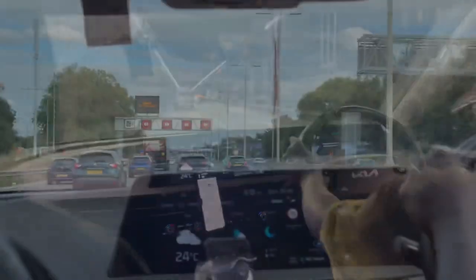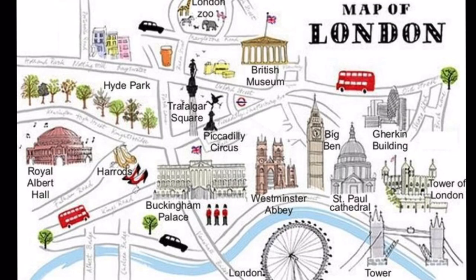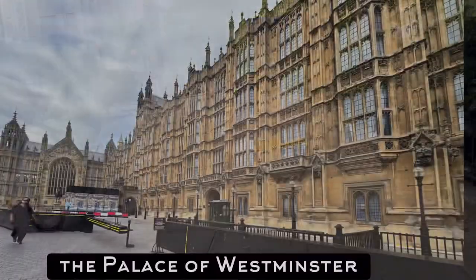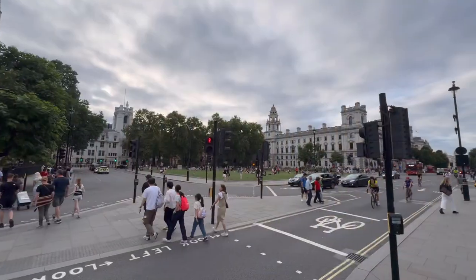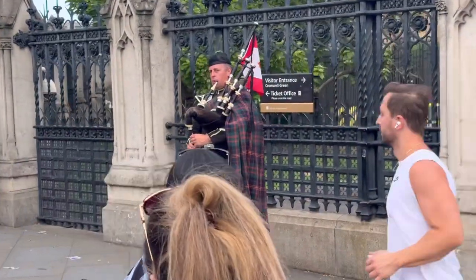We made our way to the rideshare pickup and we're off to the hotel. Coming from the US, it's always interesting to be in a right-hand drive vehicle. This map is going to give you an idea of how much walking we're going to do — a street-level view to show you some sights and highlights. London is the capital of England and the United Kingdom, and it is a 21st-century city stretching back to Roman times.